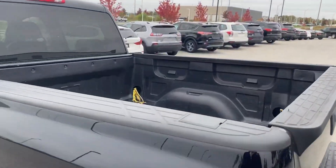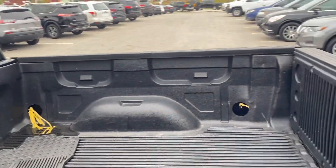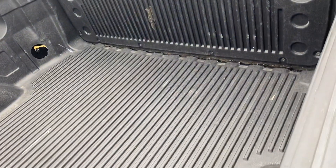The inside of the truck still looks good. Got that liner in there, no cracks, no breaks, nothing like that at all.